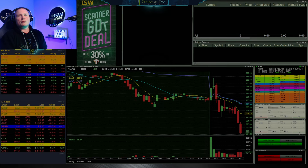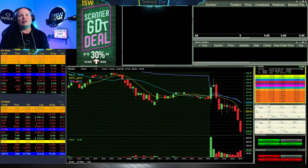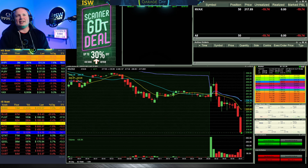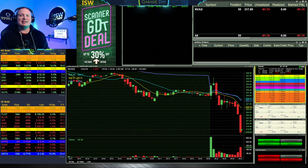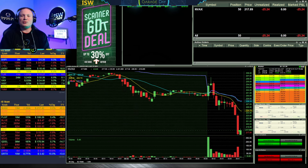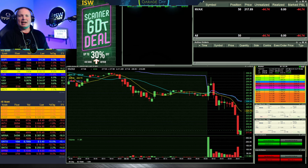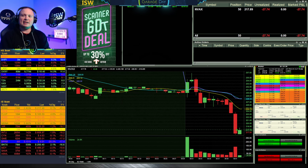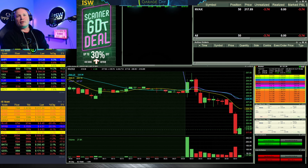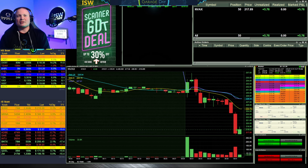The first trade of the day was on NVAX. You can see on the negative I3 scanner it's hitting into the 30s with a big move to the downside. I go ahead and get long there with 50 shares just under 218. That's actually the close of the gap from last week, which is why I chose that area. Only 50 shares because NVAX is moving points at a time.